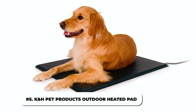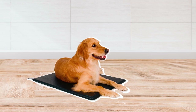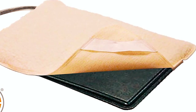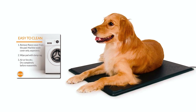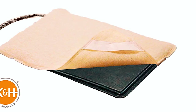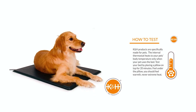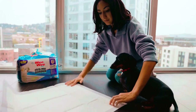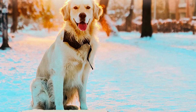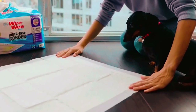5. K&H Pet Products Outdoor Heated Pad. As the name implies, the K&H Pet Products Outdoor Heated Pad is primarily an outdoor heat pad. It is excellent and completely safe for outdoor use. The pad itself is made of supple orthopedic foam. It also has a removable fleece cover that makes it easy to wash. In addition, there is an exterior PVC wrapping to keep the bed dry and hygienic when used outside. With a thermostat, this model can be heated to your dog's body temperature, keeping your dog from overheating. It can be used as a laying mat outside or in kennels. Your dog will love taking naps on it and it is relatively simple to clean.